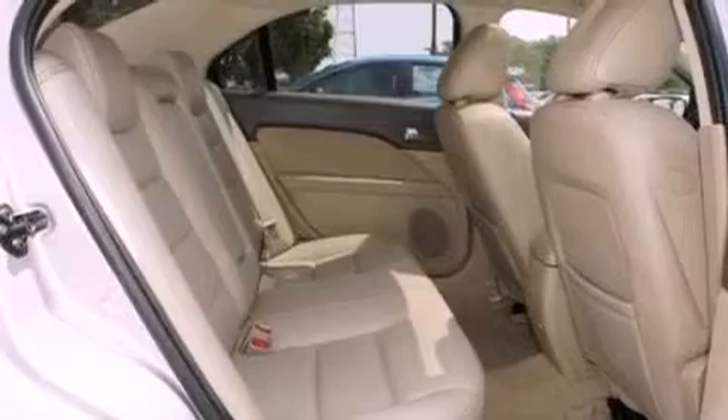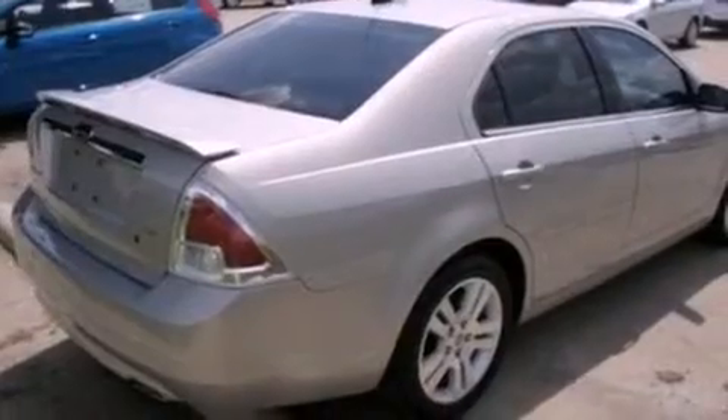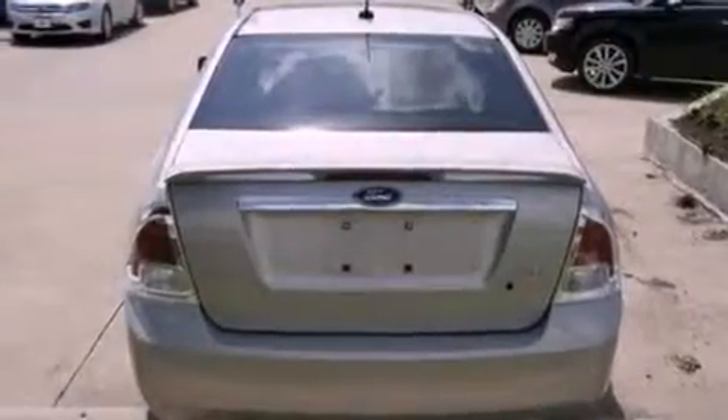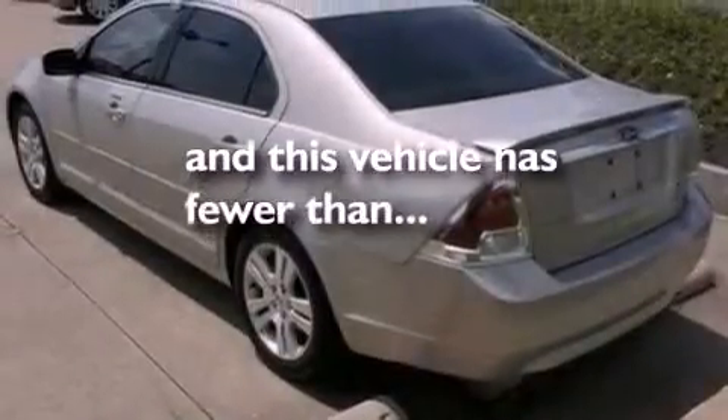The following features are also included: air conditioning, cruise control, an auto-dimming rearview mirror, a six-speaker audio system, a leather-wrapped steering wheel, a four-wheel independent suspension, a security system, dusk-sensing headlights, front fog lights, and this vehicle has fewer than 17,000 miles on the odometer.